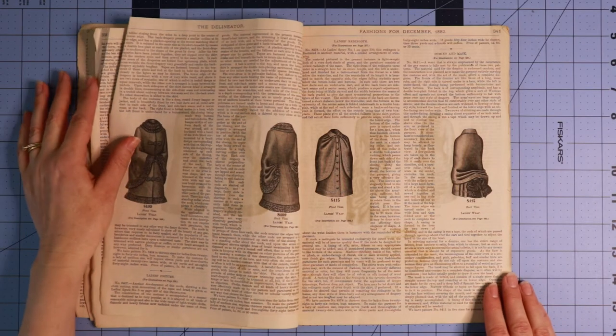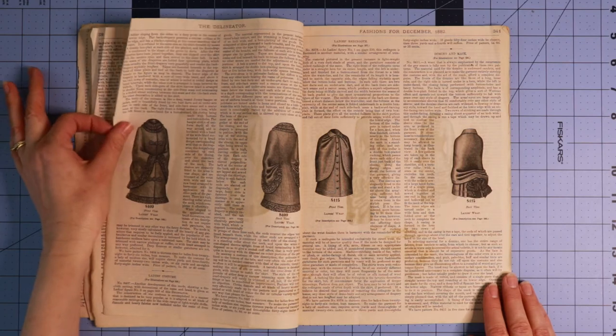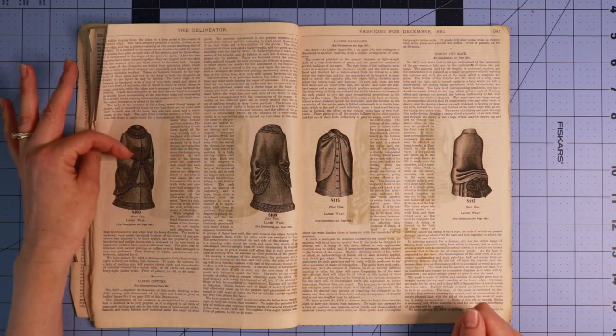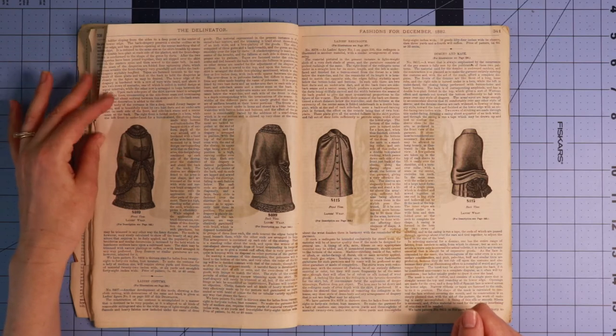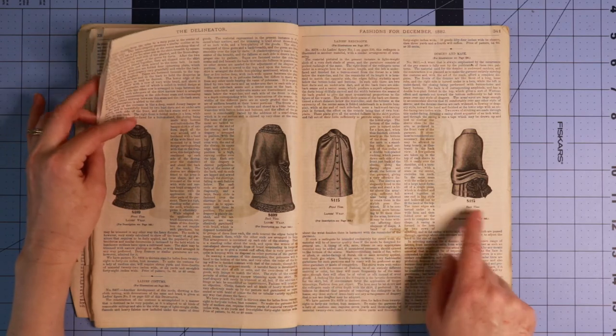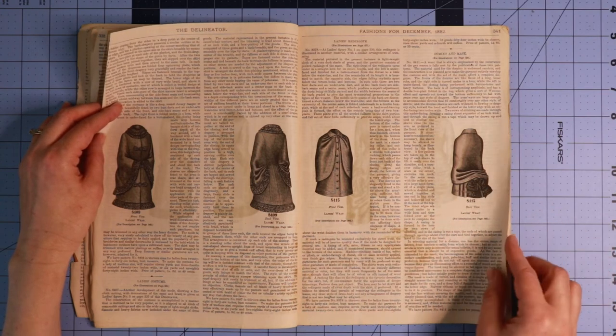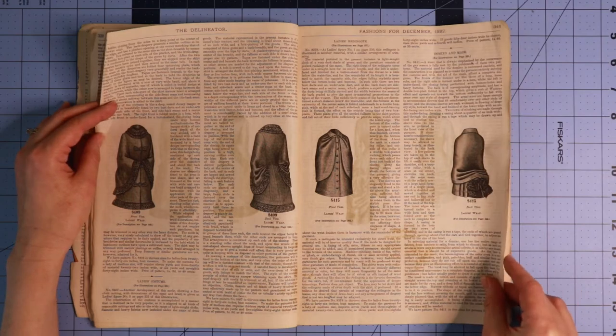Here we have both a front and back view of a ladies wrap — I absolutely love the sleeves on this, so pretty. These closures are quite cute as well. Another ladies wrap front and back view, and I love the little butt bow. Who doesn't love a butt bow? So cute.